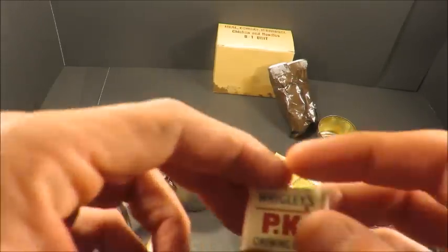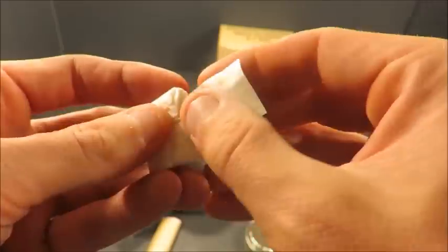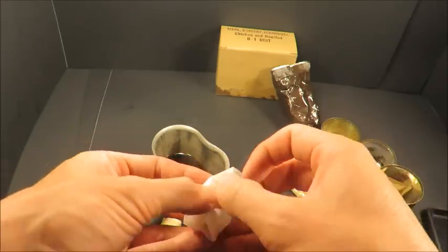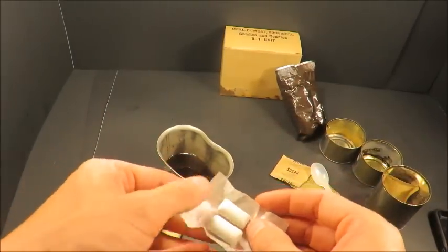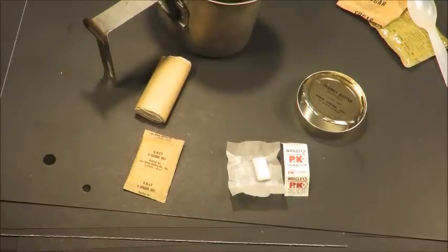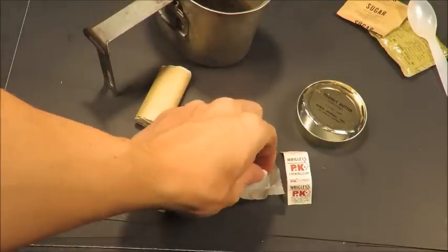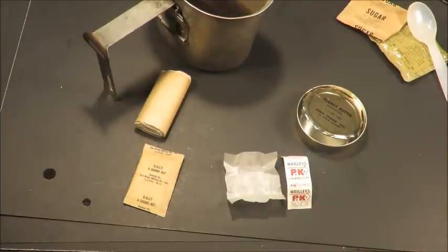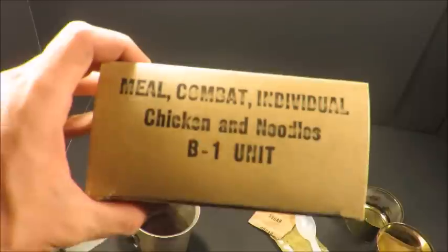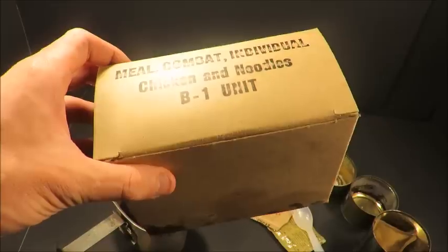Now let's check out the PK gum. Perfectly soft, perfectly preserved — tastes very natural sugar, gum the way it's supposed to be.